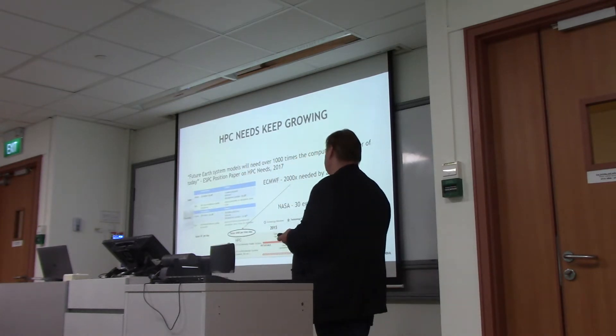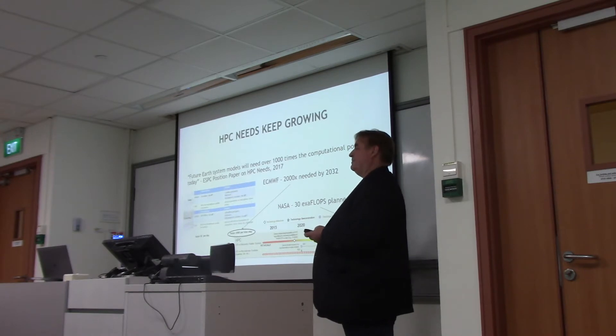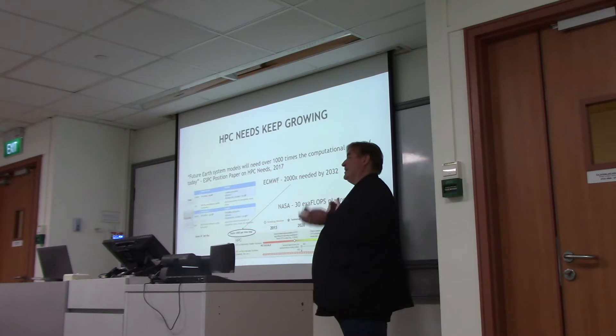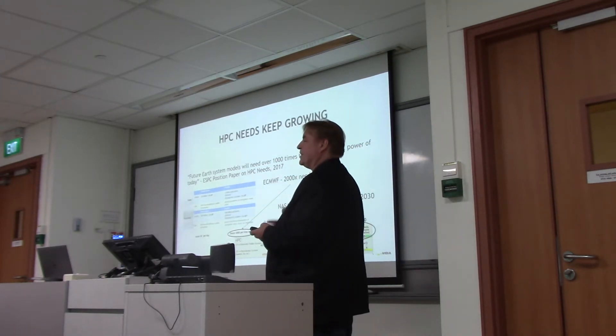NASA in the US with their HPC system wants over 30 hexaflops in 11 years' time. We're nowhere near a hexaflop today. So there's this growing and growing demand.